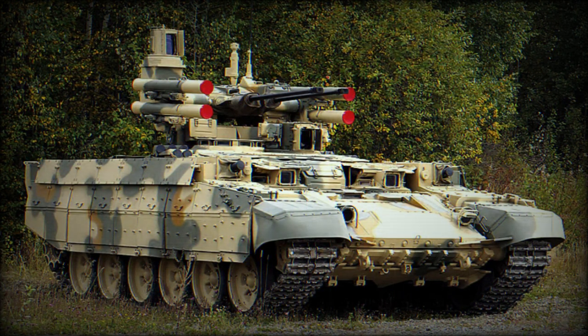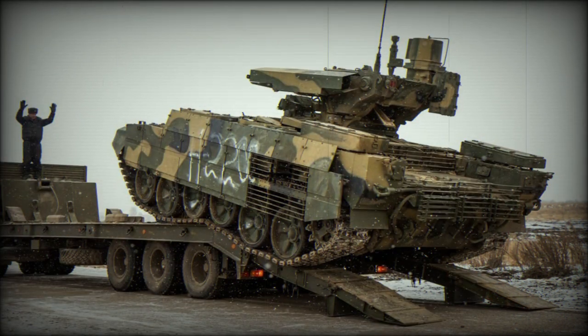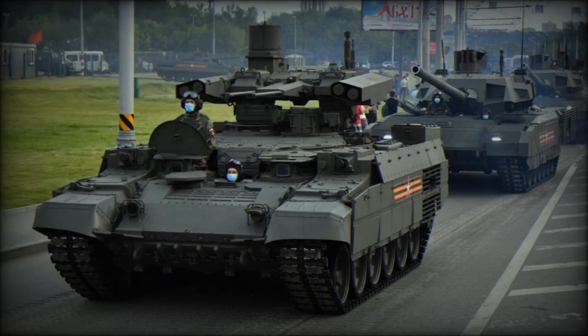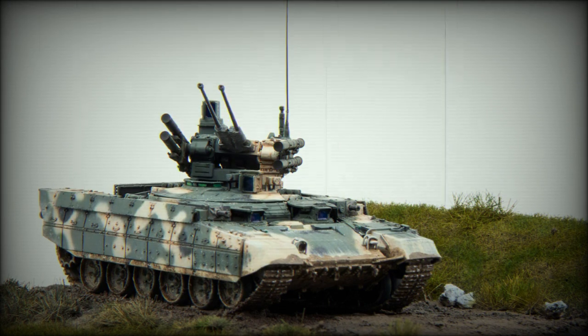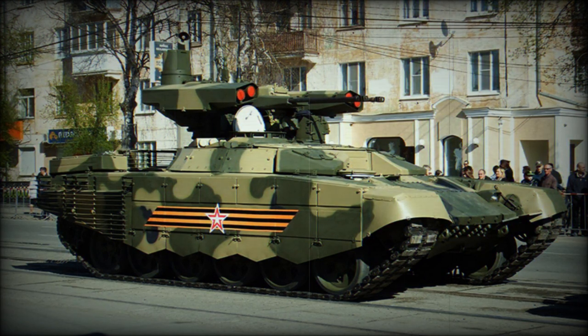Its firepower, combined with advanced sighting systems and mobility, enhances its ability to support tank and motorized rifle units in various combat scenarios. The standard equipment of the BMPT includes an NBC protection system, a 5kW diesel generator housed in an armored compartment on the right side of the hull, and an automatic two-shot fire detection and suppression system. The vehicle's fire control system is based on a multi-channel sight combining optical and thermal imaging channels, along with a panoramic low-profile thermal imaging sight. This enables the gunner and commander to detect and identify small-sized targets at long distances, regardless of lighting conditions or harsh climates. Additionally, the BMPT is equipped with a laser detection system.